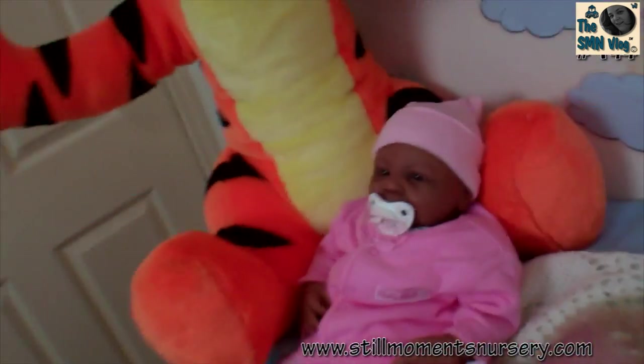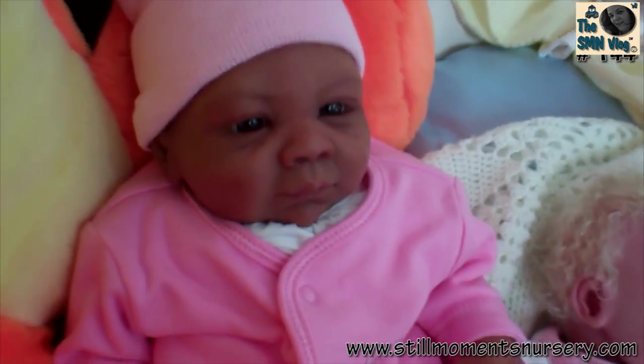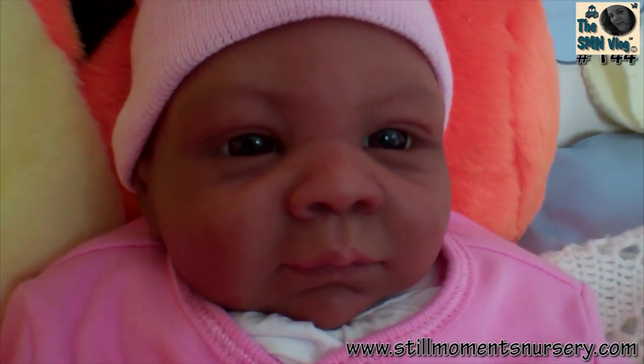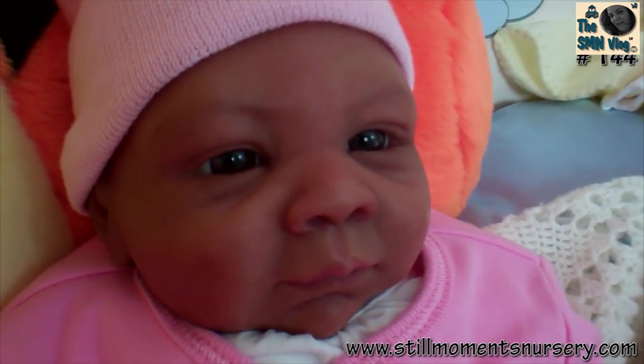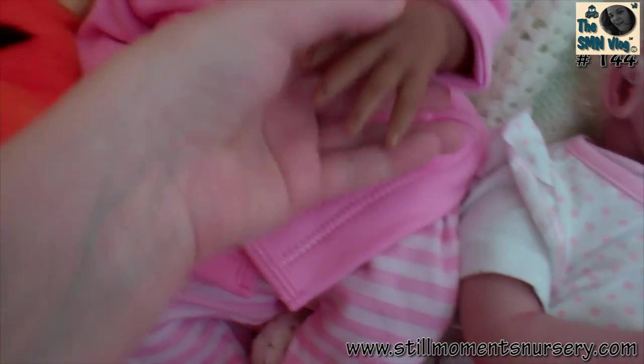So first we've got Natalie, and Natalie's my little one. She's the Paisley doll kit, and she's got dark brown eyes. Now of course she's not for sale because she's my baby.